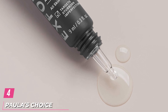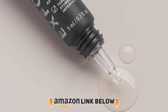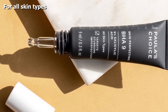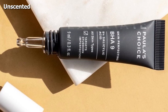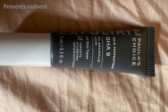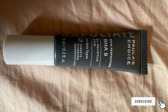Next at number 4 we have Paula's Choice Skin Perfecting BHA 9 Spot Treatment. It offers a one-stop solution for blackheads, red bumps, clogged pores, Milia, and acne-related concerns. The super concentrated formula is enriched with 9% BHA to deliver impressive results overnight. It is suitable for all skin types and helps reduce wrinkles and breakouts. The oat and sea whip extract in the formula calm redness and sensitivity, while arginine and glycerin restore the moisture barrier to hydrate the skin.